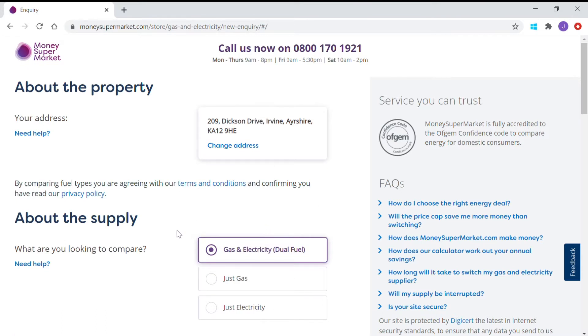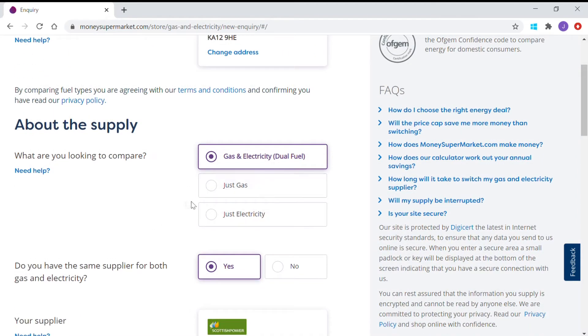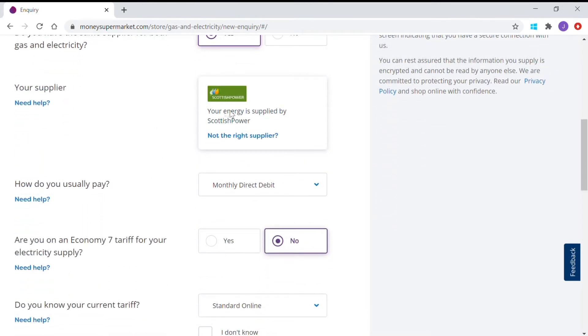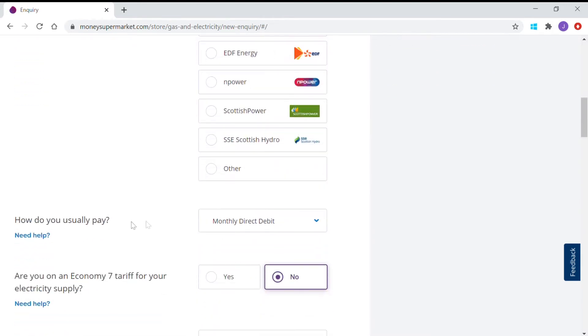We then have to choose what we're looking to compare: gas and electricity dual fuel, or just one. If you've only got electricity or gas that you want to compare, just pick one of those. Do you have the same supplier for both gas and electricity? Let's say yes. Current supplier — let's say Scottish Power. You can choose another one and then move on. How do you usually pay — monthly direct debit or quarterly direct debit?